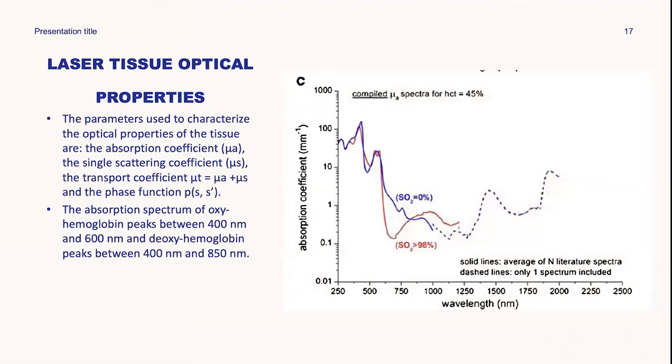The ability of light to penetrate tissue and deposit energy is key to therapeutic applications. Knowledge of the optical properties of various biological tissues is mandatory. The parameters used to characterize optical properties are the absorption coefficient, the single scatter coefficient, the transport coefficient, and the phase function.